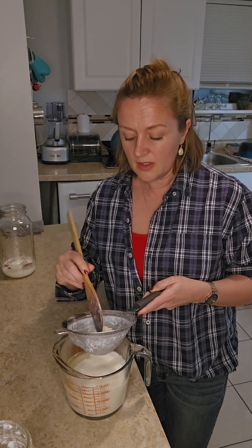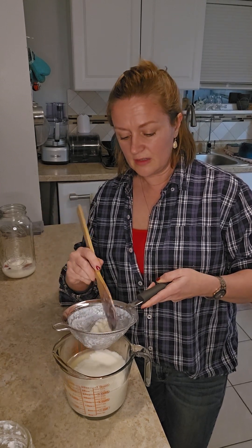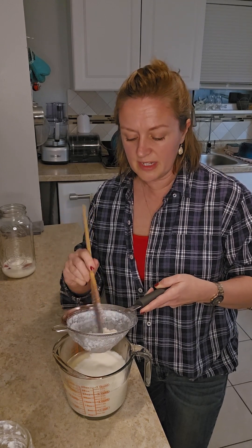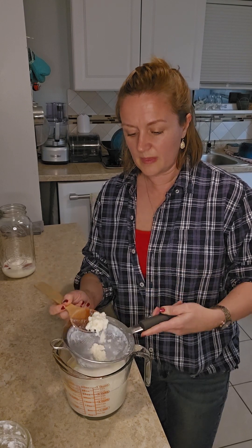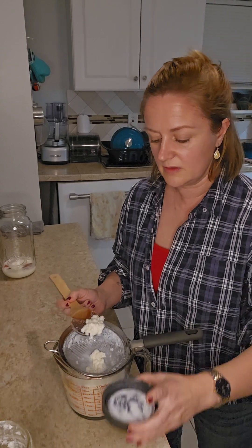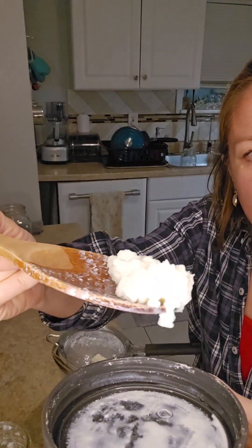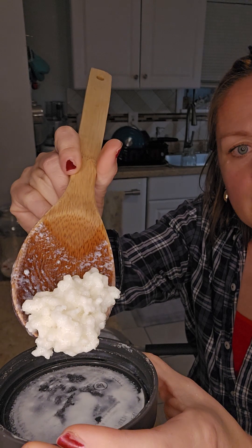Alright, I am pretty much done. This took about five or six minutes to do. I'm going to show you what the kefir grains look like. They kind of look like cheese — kind of like cottage cheese a little bit. This is what a kefir grain looks like.